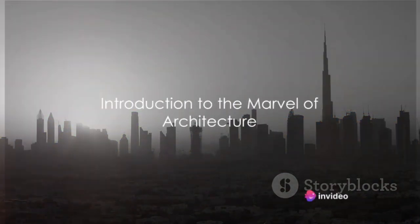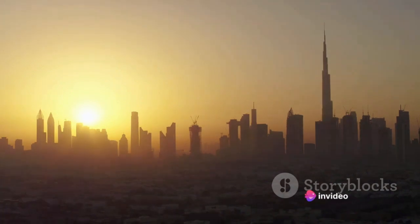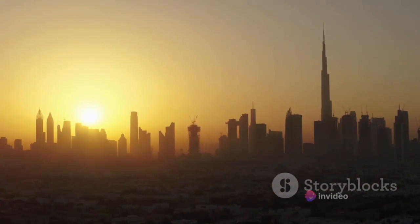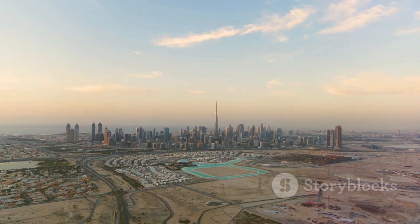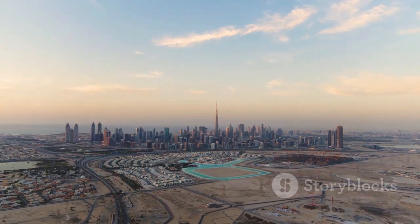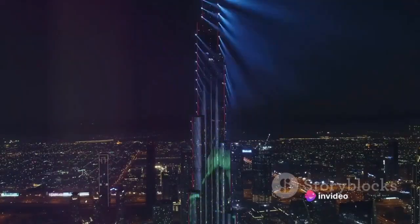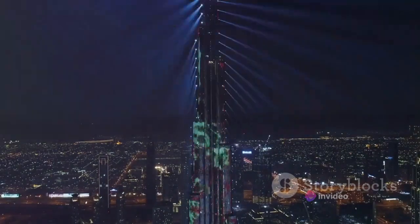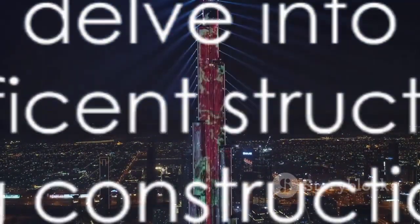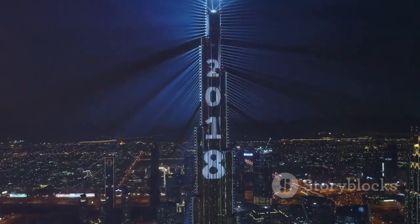Have you ever gazed up at the sky and wondered about the tallest building in the world? Today, we turn our attention to the pinnacle of architectural marvels, the Burj Khalifa. This towering masterpiece soaring above the cityscape of Dubai holds the record for the world's tallest structure. It's more than just a building — it's a testament to human ingenuity and the limitless potential of design. Join us as we delve into the details of this magnificent structure and its fascinating construction journey.